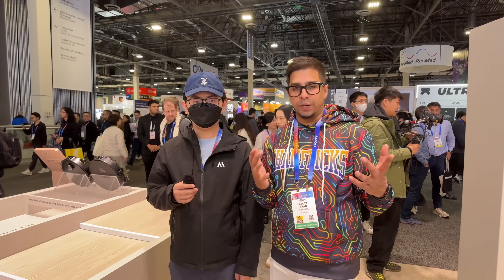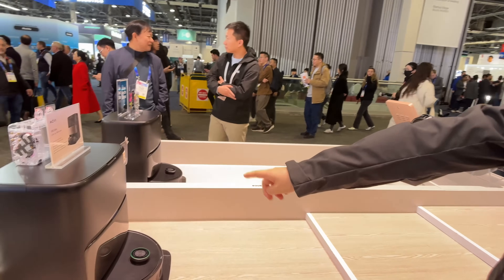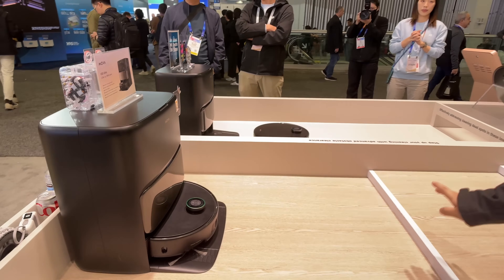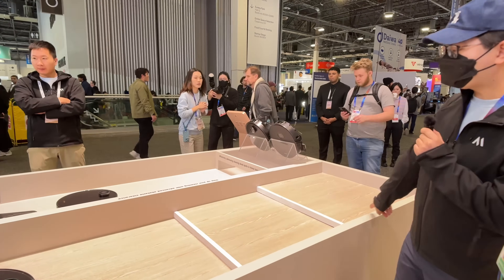I have Anthony here, the expert in the robotic vacuum from MOVA. Can you tell us more about these? Of course. So first, we got 24,000 suction power, which is the industry biggest so far. Also, we have a demo here — you can see it can climb up to 6 centimeters.